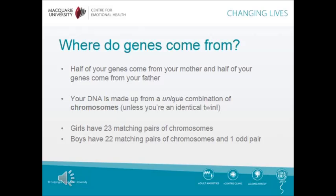Where do genes come from? Half of your genes come from your mother and half of your genes come from your father. Your DNA is made up from a unique combination of chromosomes, unless you're an identical twin.